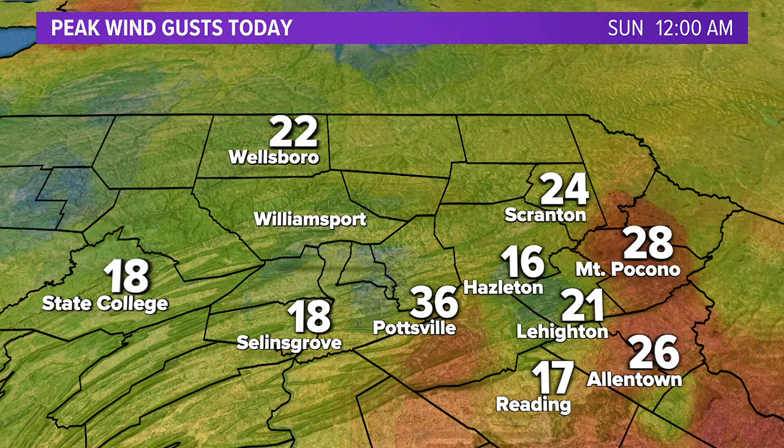We also see improvements with the wind. Similar to yesterday, we've had some peak wind gusts over 20 to over 30 miles an hour — 36 mile-an-hour peak wind gusts today for Pottsville, 28 for Mount Pocono, and peak wind gusts of 24 miles an hour in Scranton. I'll have your full forecast in just a little while on WNEP Newswatch 16 at 6.